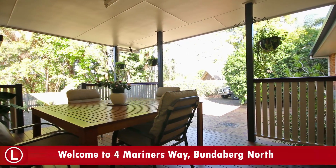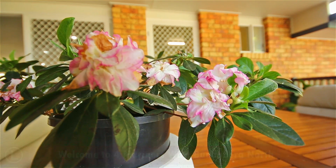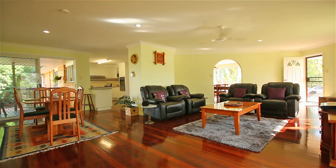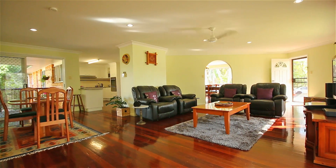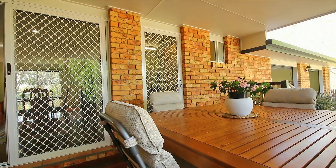Hi there and welcome to 4 Mariners Way, Bundaberg North. This beautiful low-set brick home sits on an enormous 1,392 square metre block and is conveniently located just one minute from the Bundaberg CBD and one minute from the Burnett River boat ramp.